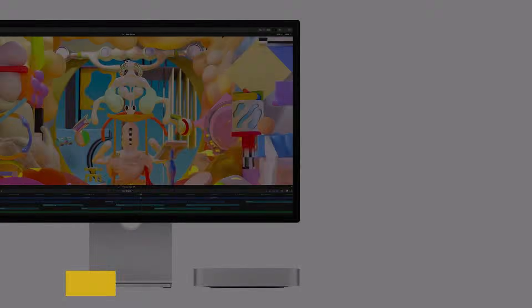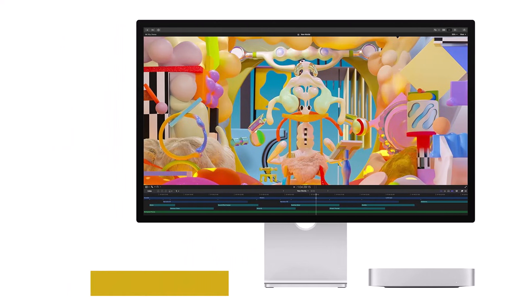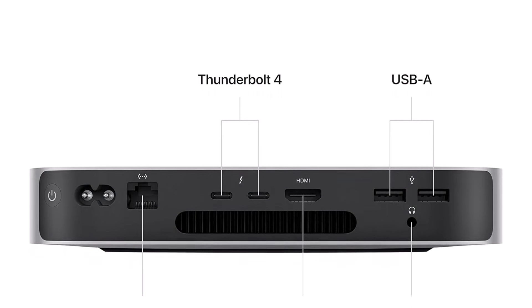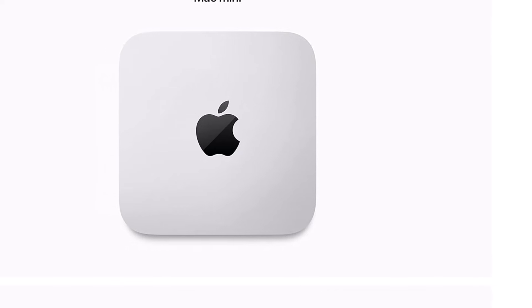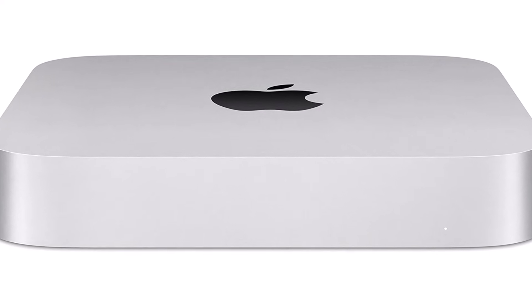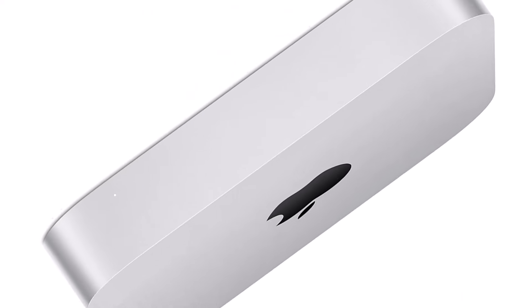One of the standout features of the Mac Mini is its versatility. With multiple ports including USB-C, HDMI, and Thunderbolt, it's easy to connect to a variety of peripherals, making it an excellent choice for professionals and creatives alike. The ability to support multiple displays is a bonus for those who thrive on productivity. Despite its compact size, the design is sleek and minimalistic. The cooling system is impressively quiet. The Mac Mini also runs macOS seamlessly, with features like Mission Control, Split View, and a vast ecosystem of applications optimized for Apple hardware. Continuity features such as Handoff make working across devices smoother than ever.